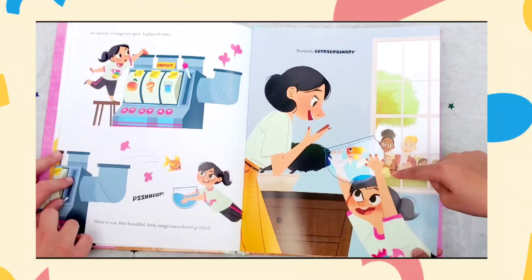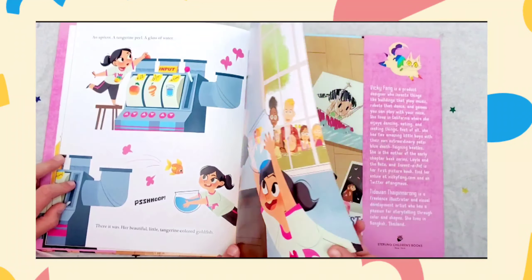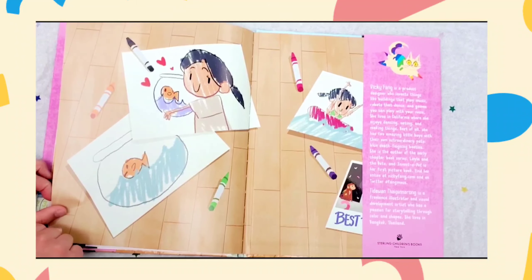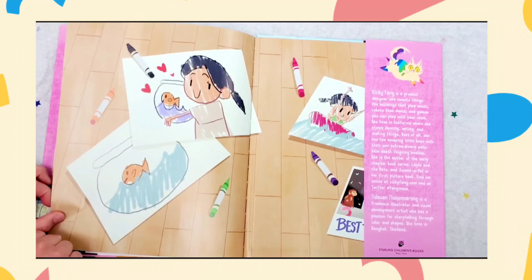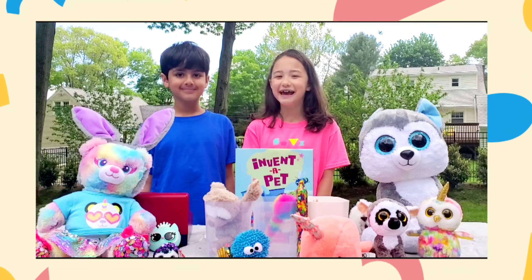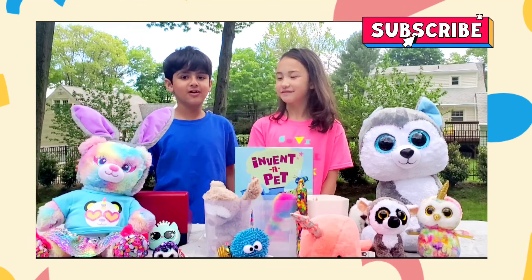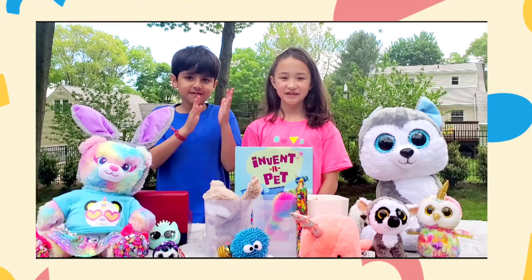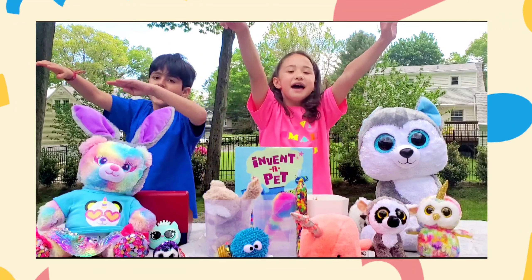Wow! Thank you, Vicky Fang, for sending us this book and dedicating it. We love this. I hope you enjoyed the book as much as we did. Please subscribe, hit the bell icon, share our channel, and this book with your friends and family so we become famous!